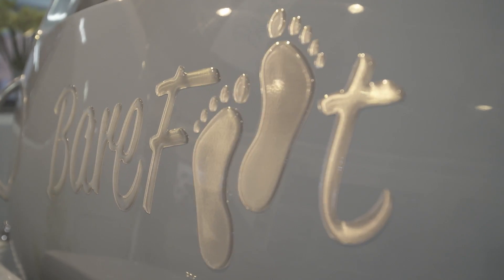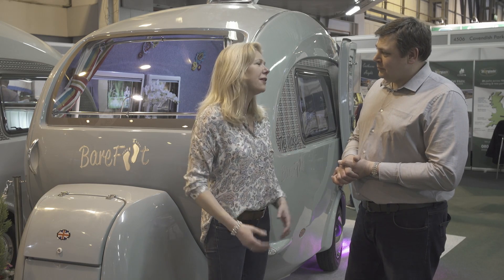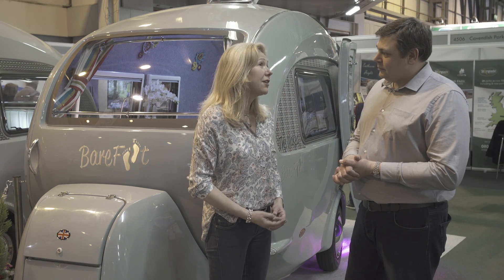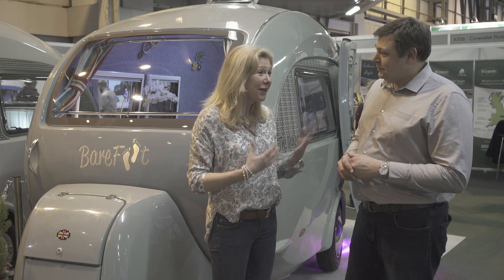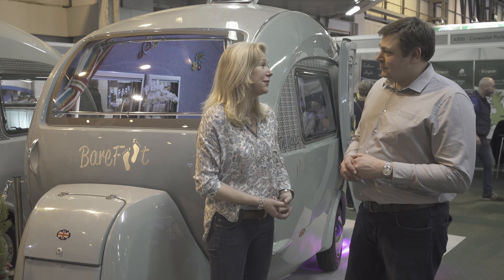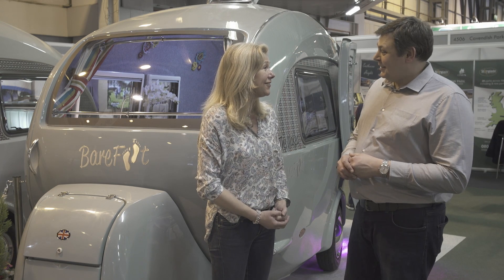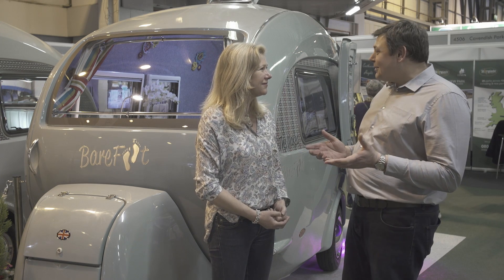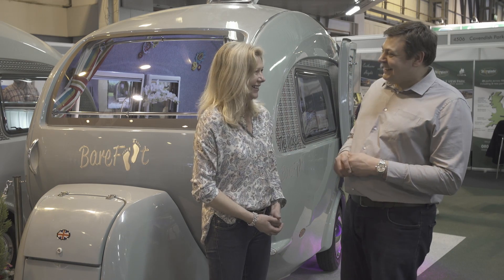What's next for Barefoot Caravans? Well, it's been an interesting year. We've had lots of enquiries from America and overseas, other places as well, particularly China. So we're looking at exporting further afield, as well as Europe — some faraway places, which is going to be interesting. Well, fantastic. Maybe I'll see you at a foreign show next time. Thanks very much for seeing us again. Nice to see you.